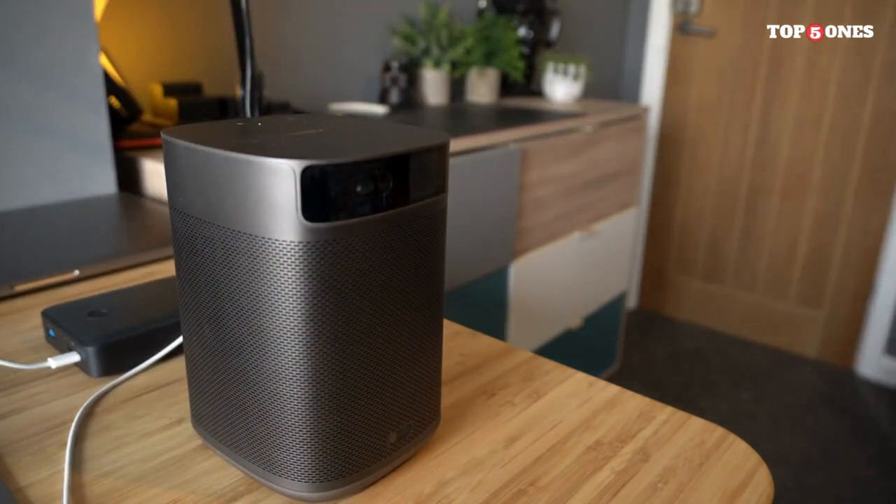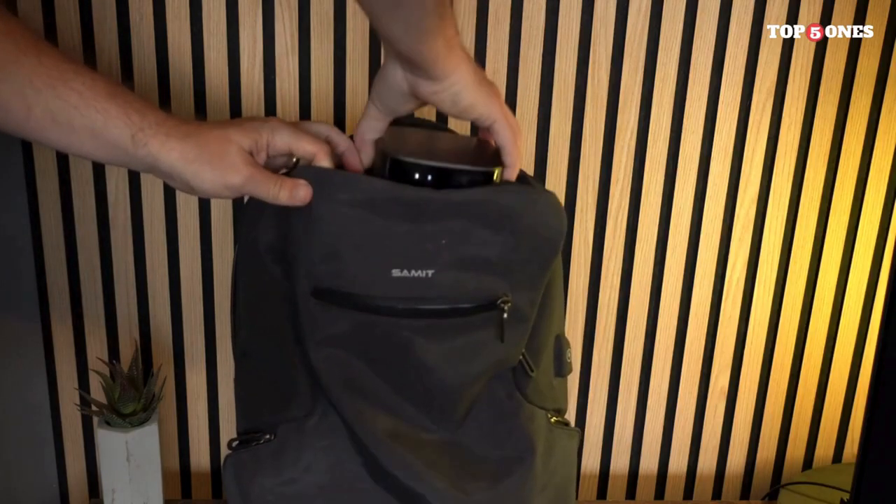Portability meets practicality with the Mogo 2 Pro's built-in battery. Enjoy up to three hours of playback on a single charge, making it ideal for outdoor movie nights, camping trips, or impromptu gaming sessions.